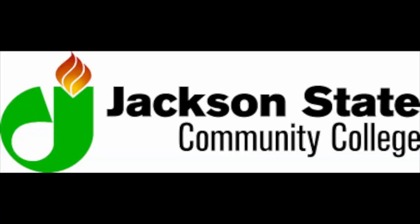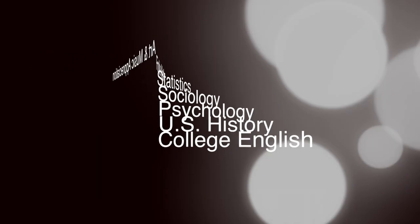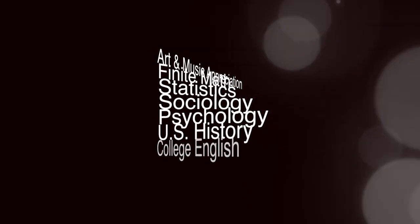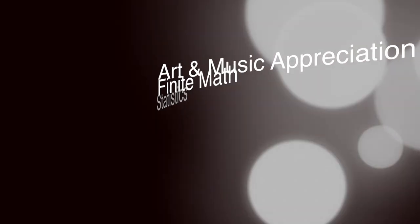We also offer academic dual enrollment classes through Jackson State Community College. While earning your high school credit for these classes, you're also obtaining college credit. These classes include College English, U.S. History, Psychology, Sociology, Statistics, Finite Math, Art, and Music Appreciation.